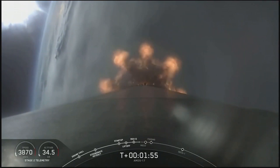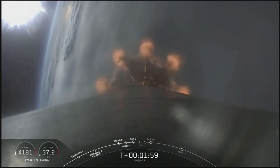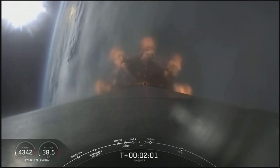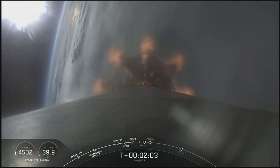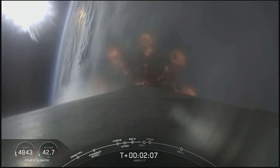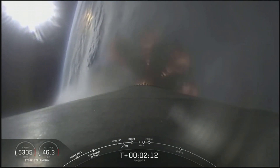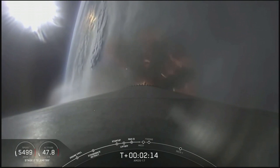Today, first stage shutdown is planned for about T plus two minutes, 45 seconds. We won't be recovering the first stage today. If you compare that to last week's CRS-18 resupply flight to the space station, on that mission the first stage shutdown almost half a minute sooner than today.